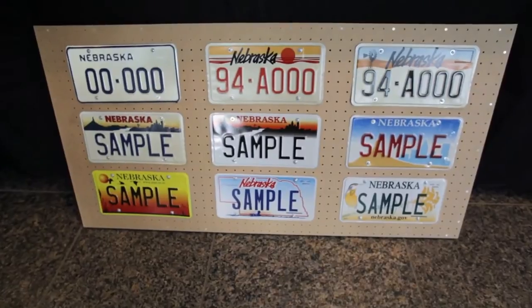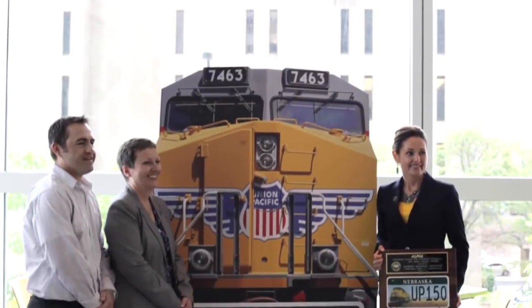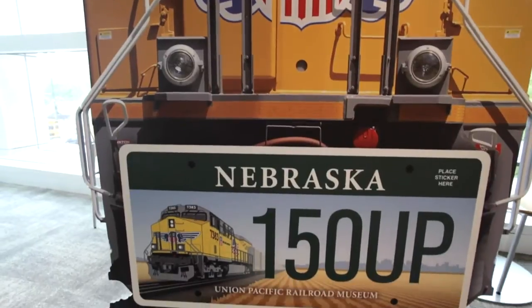We talked with our museum, the Union Pacific Railroad Museum, and working with the board of the museum and the friends of the museum, we were able to start the process. Chad Leahy did a great job of designing the plate.